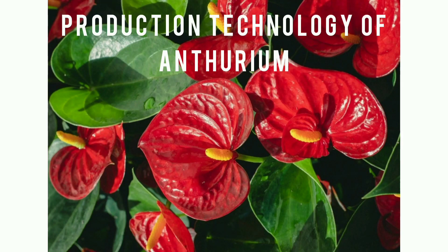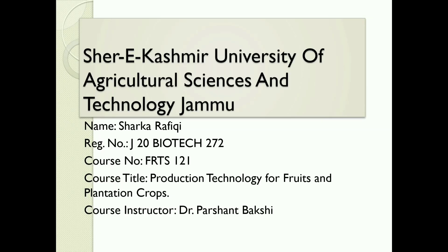Production Technology of Anthurium. Hello everyone, myself Sharqa Rafiki of 2nd CEM Biotechnology. Before starting, I would like to thank our course instructor Dr. Prashant Bakshi sir, who enabled me to present my project on Production Technology of Anthurium.